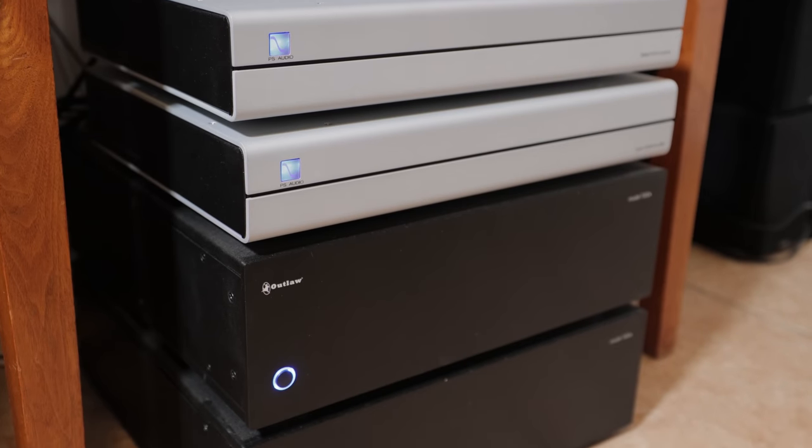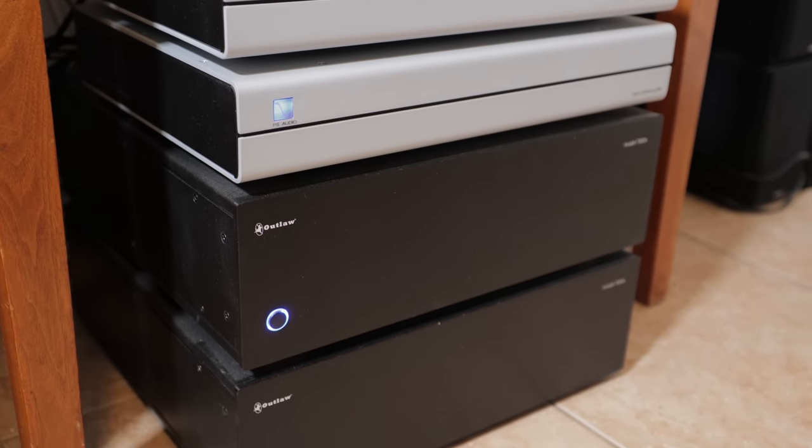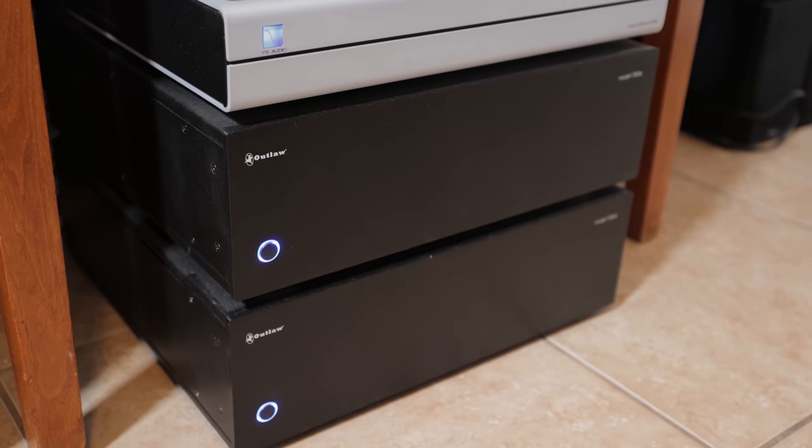I was using the M700s for the front channels and the Marantz SR-7012 was powering everything else. Then watching all your videos, I decided maybe I should get something for the center channel — got an Outlaw 2200 single monoblock. With the upgrade to 15 channels I needed more, so I did a lot of research and settled on Outlaw. I got a Black Friday special with free shipping — basically two 7-channel amplifiers, under a thousand dollars each. They're Class AB with XLR and RCA inputs, 130 watts per channel.